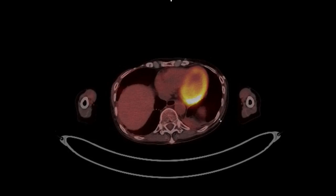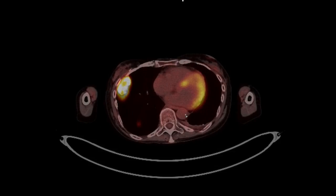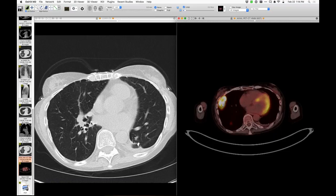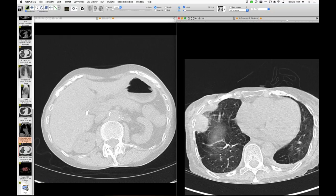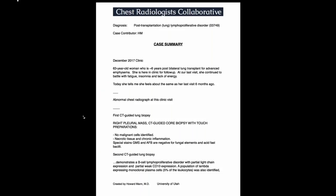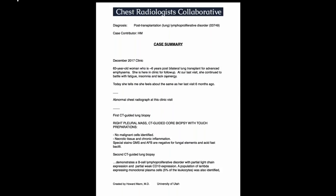Here is the large dominant lesion — that's new from before. She had a CT-guided biopsy that initially did not make a diagnosis, but was repeated subsequently. The diagnosis is PTLD — post-transplant lymphoproliferative disorder — which is EBV positive with a high proliferation index. A delayed presentation of PTLD about six years after transplantation.